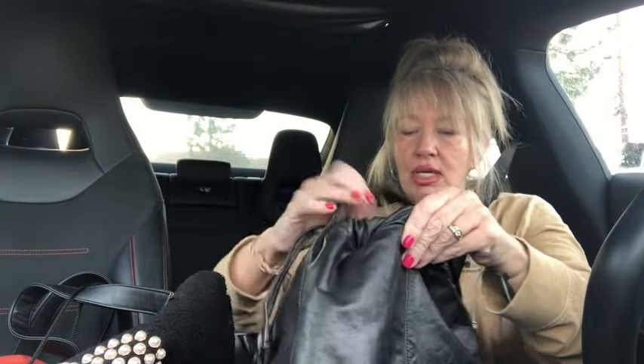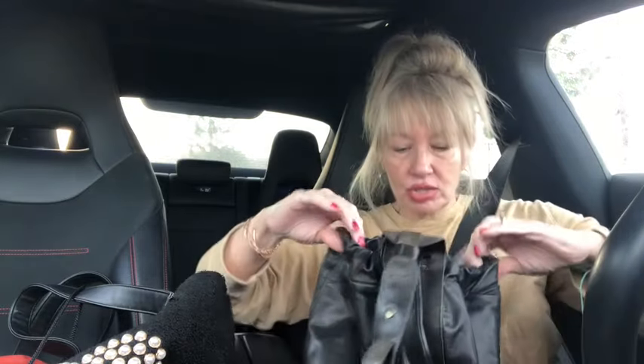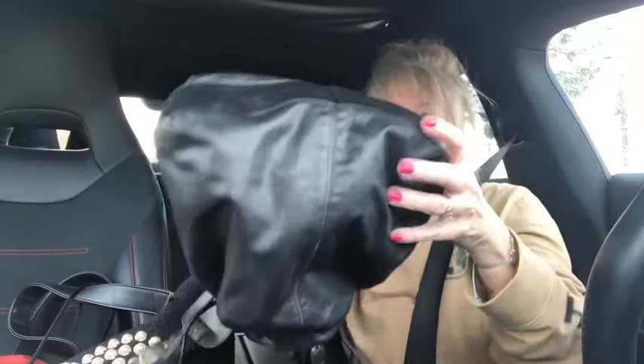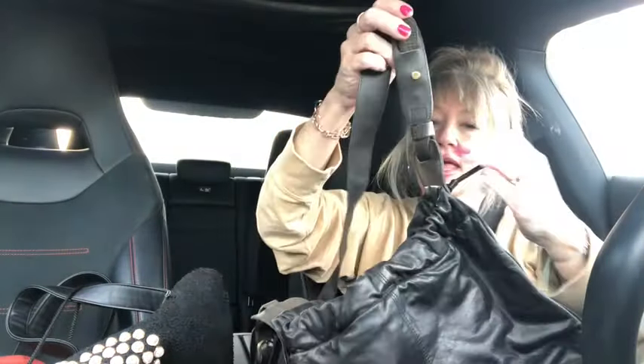It's got a nice magnetic closure, one zipper on the inside, and the inside is leather as well. So it's a great little bucket style crossbody bag. If you're interested, these are the items that are going to be going on Thursday night's live sale.